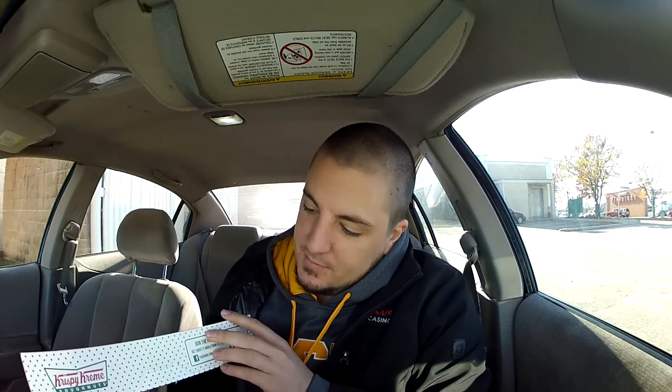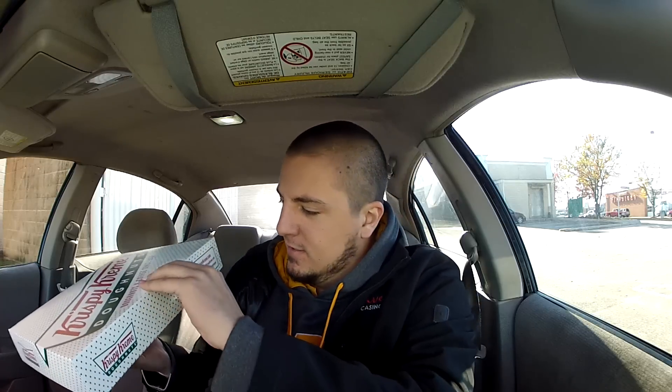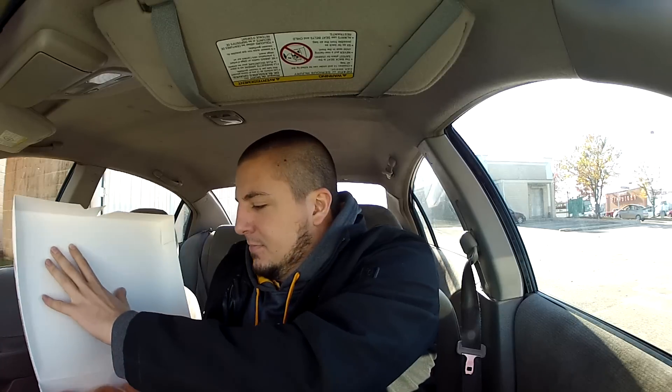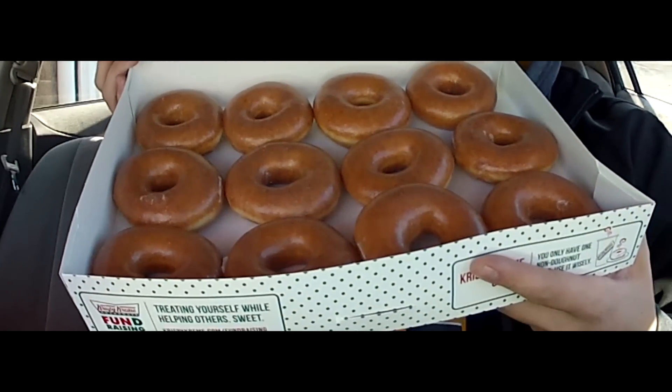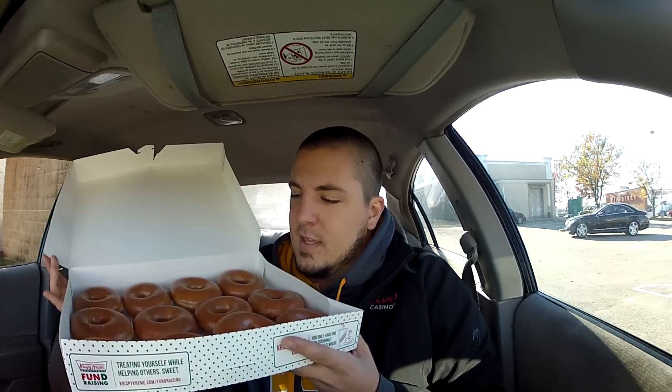Normally $7.50, so pretty nice deal. Let's open these up. Oh, they got a little security device here — taking care of that. And here we go. Here are our delicious donuts. They look delicious.